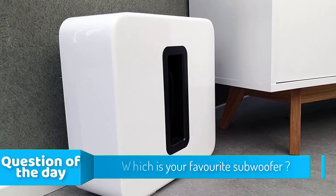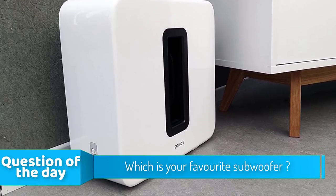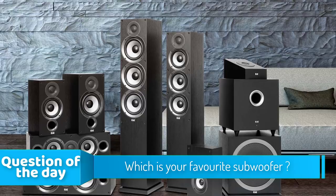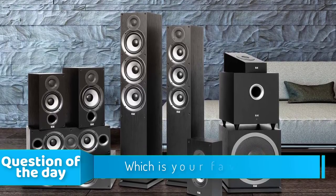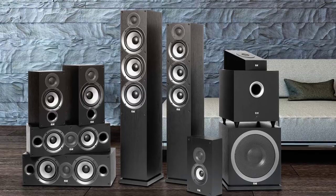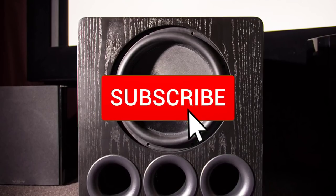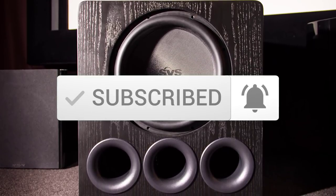Hello guys! In today's video, we are going to check out the top 5 best subwoofers in the market for this year. I made this list based on my personal opinion, and I tried to list them based on their price, quality, durability, and more. To see the price and find out more information about these subwoofers, you can check out the description below. Also, make sure you subscribe to stay up to date with the latest technology reviews.